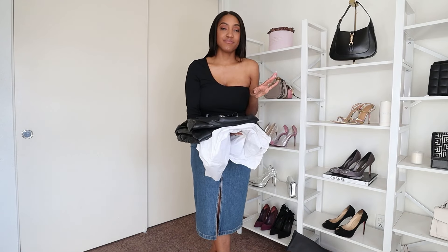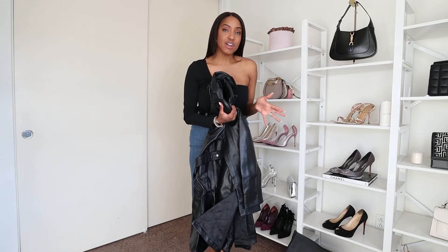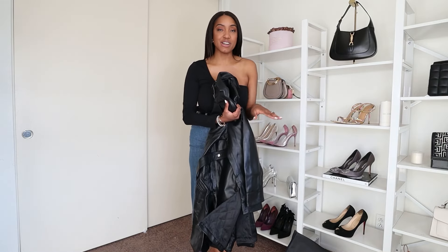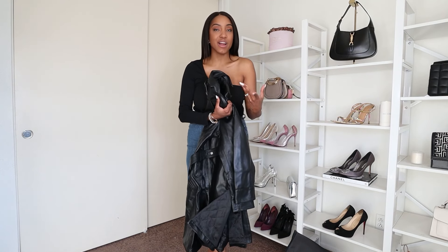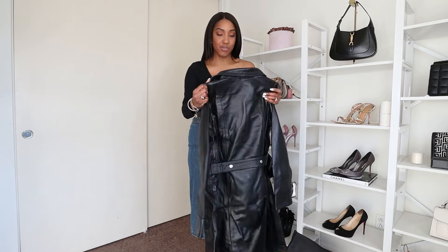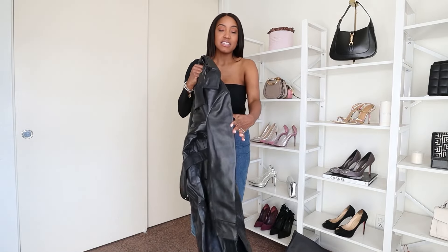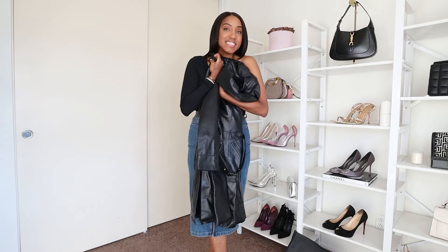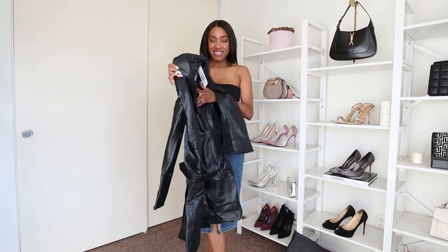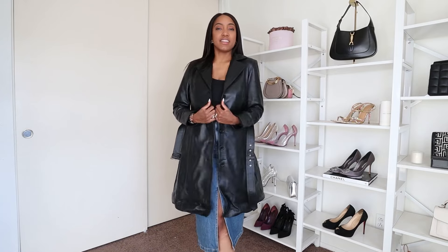There is nothing like the smell of leather. There are certain coats you need for winter and fall — you need a black coat, a pop of color, and a tan or dark brown coat. You also need a leather coat because leather and denim just look so good together. The leather feels amazing. Let's try it on — oh my goodness, how nice is this? I love it.